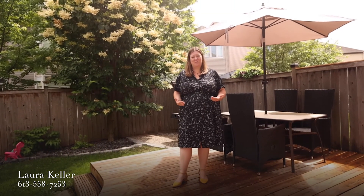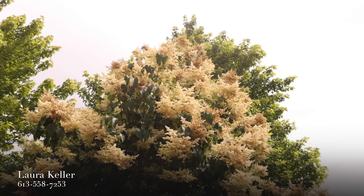Outside we've got a beautiful oasis right in the city. Enough green space for the kids to play, plus a huge deck and a patio to entertain. I wish this was Smell-O-Vision because the linden tree in behind me will knock your socks off. Call today for your showing and we'll see you soon. Bye!